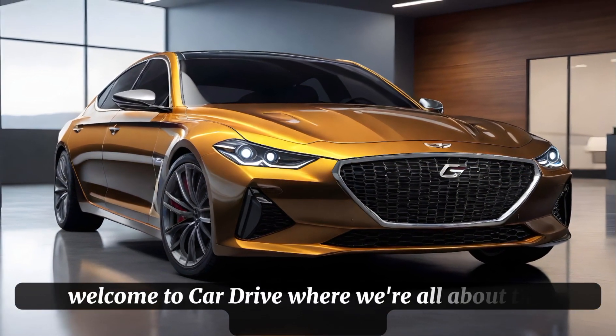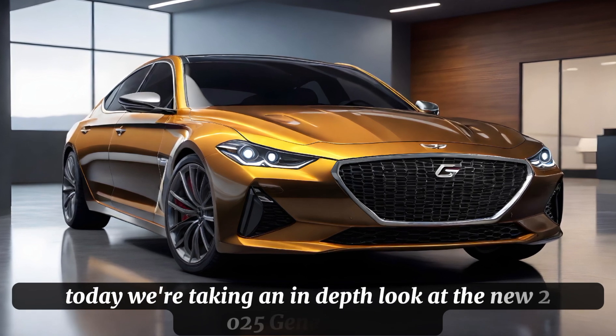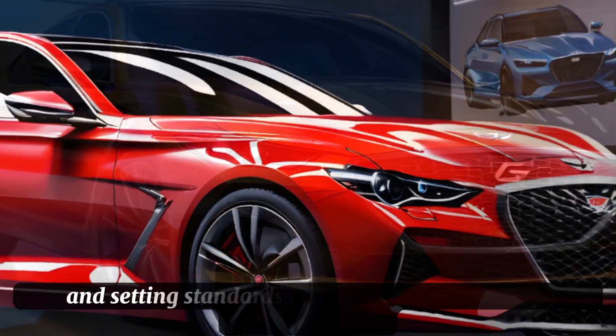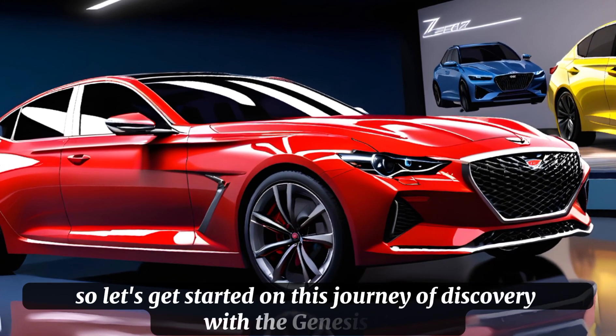Welcome to Car Drive, where we're all about the drive, the design, and the innovation. Today, we're taking an in-depth look at the new 2025 Genesis G70, a car that's been turning heads and setting standards in the luxury sports sedan market. So, let's get started on this journey of discovery with the Genesis G70.